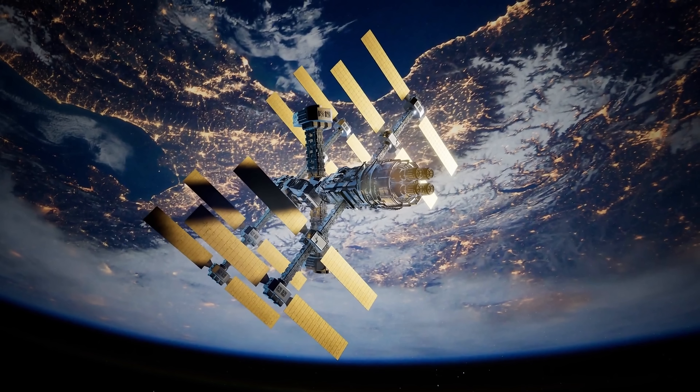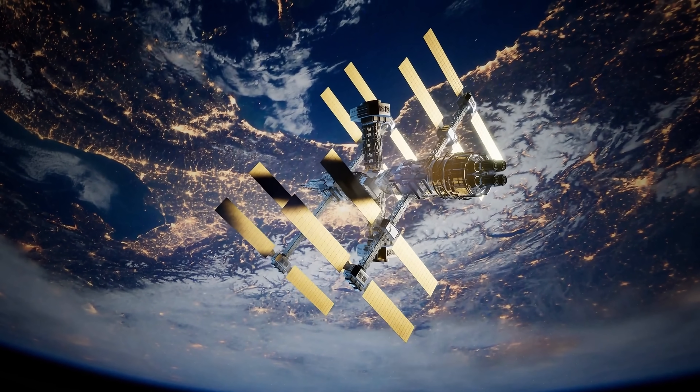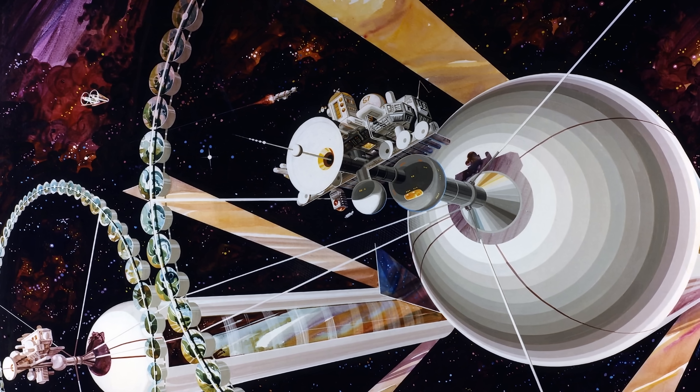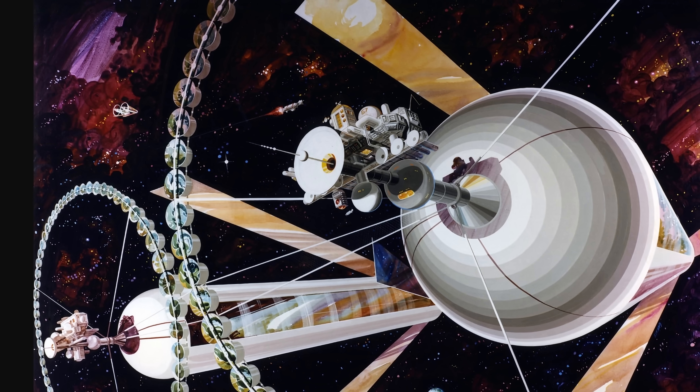But the question is: how do we even attempt to build one of these O'Neill cylinders when it would probably require at least 100 times more materials than the entire International Space Station? Up until recently it was more or less in the realm of science fiction because of the complexity of the construction itself. But then this recent paper came out that made me super excited, because their propositions are actually kind of brilliant and could potentially one day lead to the construction of these cylinders.